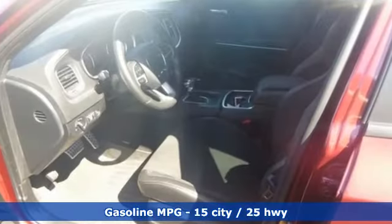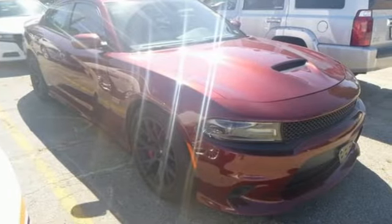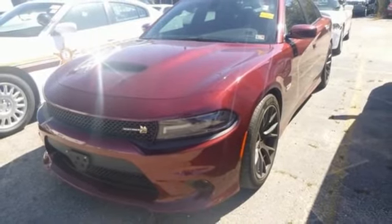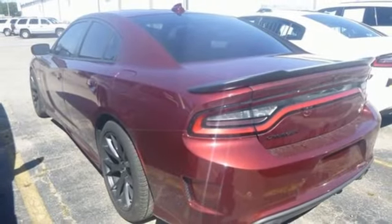V8 engine, rear wheel drive, dual mode exhaust system, forged aluminum wheels, integrated navigation system, Wi-Fi hotspot, heated and ventilated bucket seats, streaming audio, dual zone climate control, remote engine start smart device, and automatic transmission.